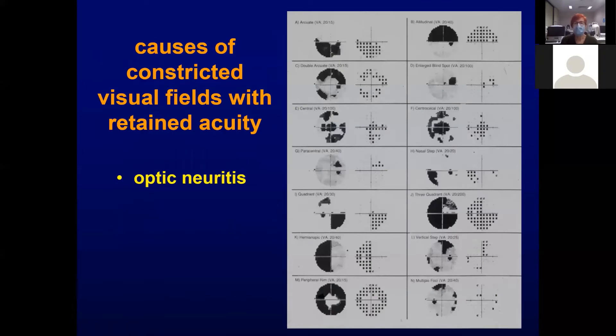Don't forget about optic neuritis. This figure is from the optic neuritis treatment trial. You should remember that although the field loss with optic neuritis is typically central, the whole 30-degree field is central, and you can have any pattern of Humphrey visual field loss, including constriction, with optic neuritis.